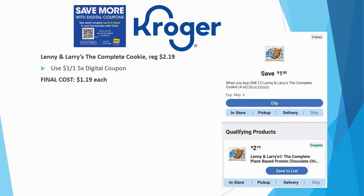Lenny & Larry's The Complete Cookie is regularly priced $2.19. We have a $1 off one five-time digital coupon making the final cost $1.19 each. Last digital coupon sale these were $0.99 each — the price has gone up — but $1.19 is still not a terrible deal.